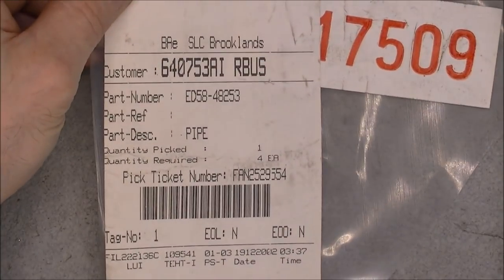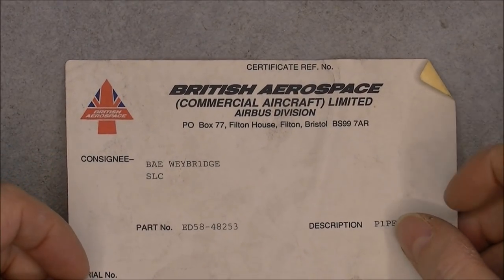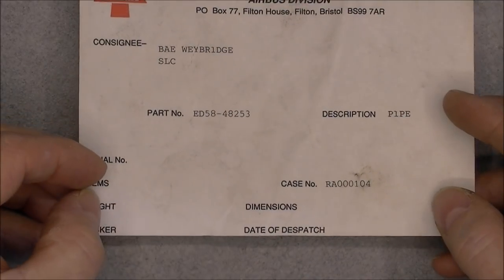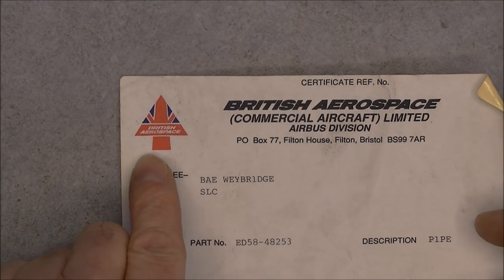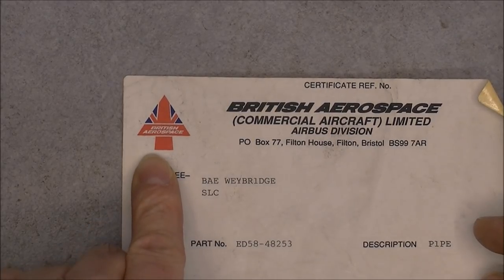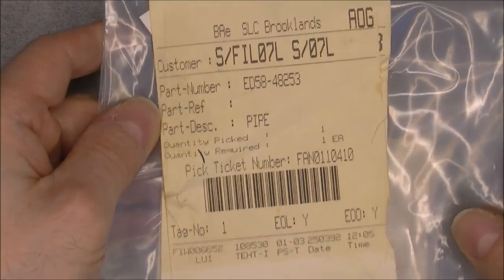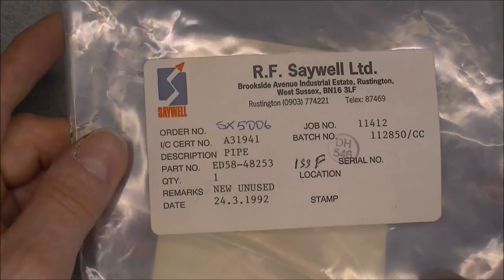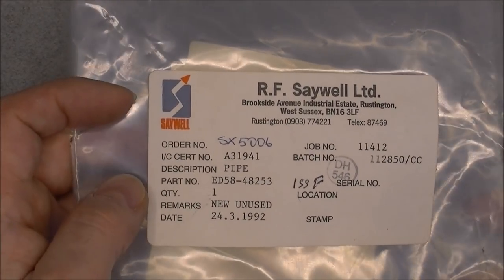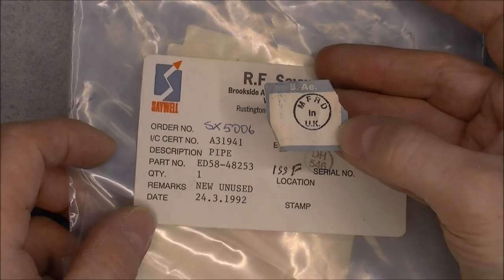More pipe stickers — British Aerospace, Commercial Aircraft Limited, Airbus. And then more pipe stickers with a nice flag and arrow logo in an airplane shape at the same time. No date code on this. More of the same. RF Sewell, 1992 — new unused piece of pipe. Another manufacturer from the UK, a BAE sticker.